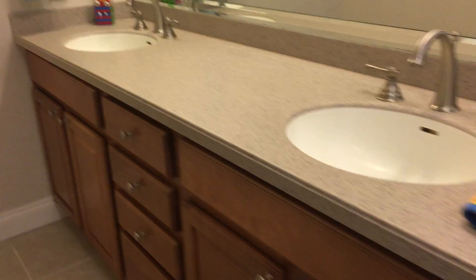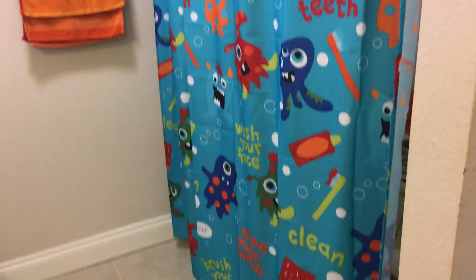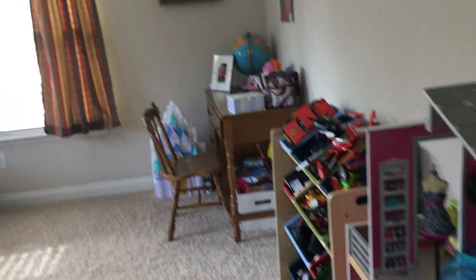Here is our full bathroom upstairs. We have a double vanity, nice lighting, and a block window. We also have a tub-shower combination — currently used for the kids upstairs. A really nice bathroom. And then we have this really nice bonus room upstairs that right now is being used as a playroom.